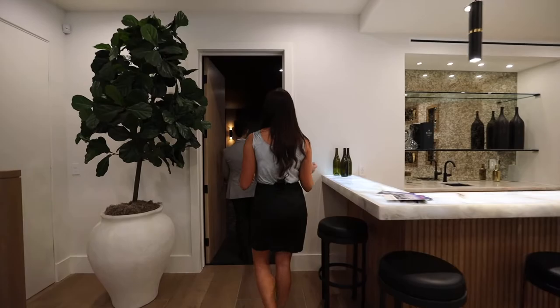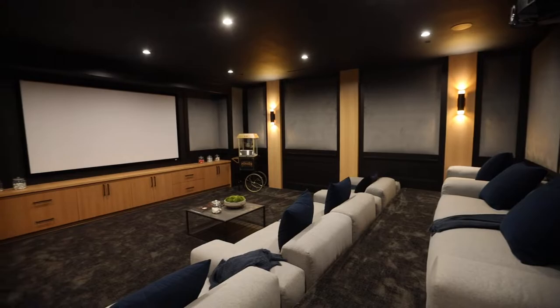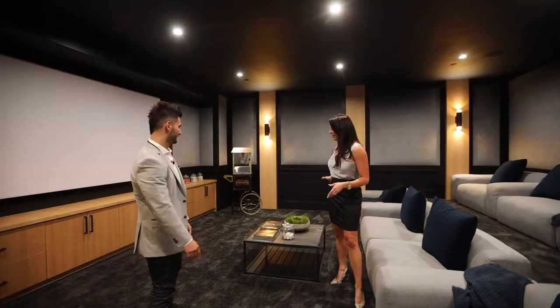This is a giant movie theater — one of the biggest we've seen. It takes 16 or 17 people easily. You could definitely add another row. Check out that gorgeous paneling.